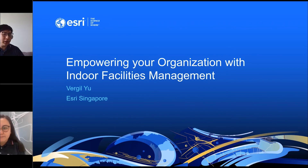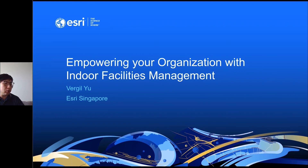Thank you, Zahra, for the introduction. A warm welcome to everyone for taking time out this afternoon to join this webinar. My name is Virgil. Today, I would like to give you a presentation on how indoor facilities management using indoor GIS can help you improve your workflows in facilities management across a few different industries.